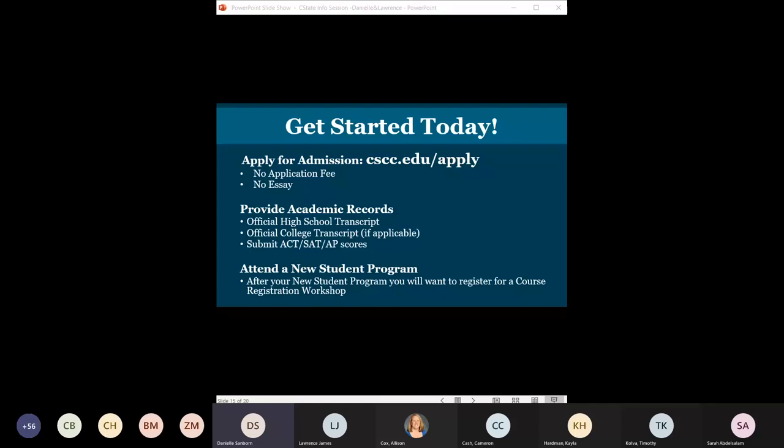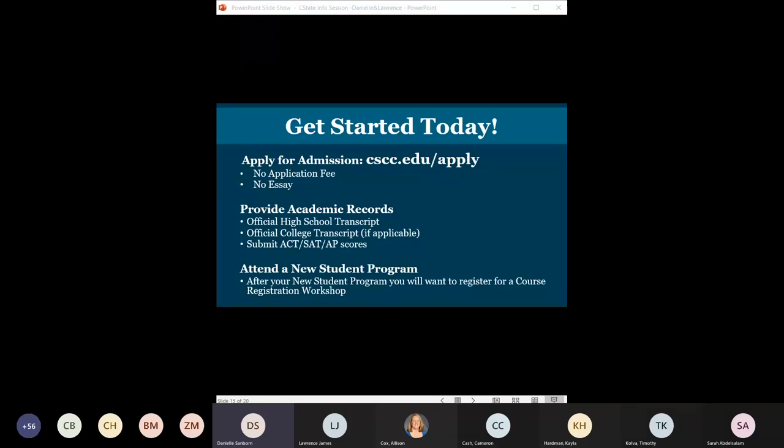If you did CCP classes through Columbus State, you do not have to reapply — you're already in the system. We will want those final high school transcripts, which flips you from CCP to a traditional college student. If you've already done CCP through Columbus State, there is no need to reapply. Just send us your final transcripts and then go to orientation to schedule your classes.